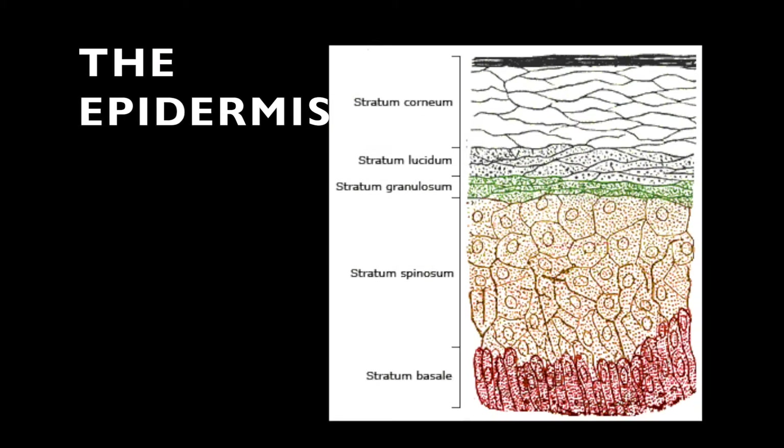That old playground joke — 'your epidermis is showing' — just meant that your skin was showing. What is your epidermis? It's the outermost layer of your skin. The epidermis itself has four layers that comprise it, and its number one goal is protection.